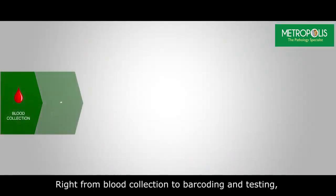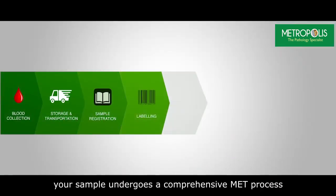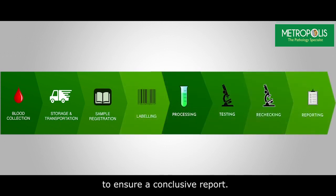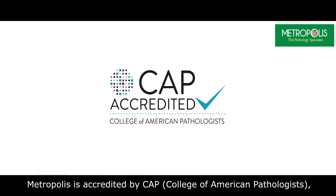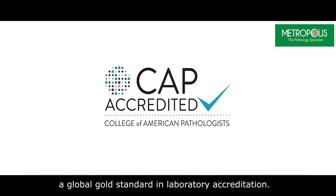Right from blood collection to barcoding and testing, the sample undergoes a comprehensive MIT process to ensure a conclusive report. Metropolis is accredited by CAP, that is the College of American Pathologists, a global gold standard in laboratory accreditation.